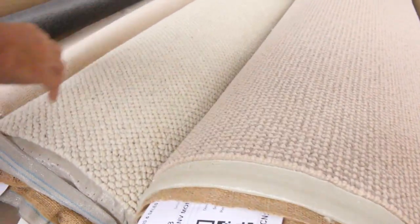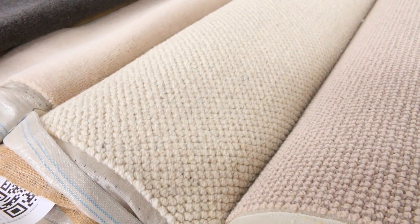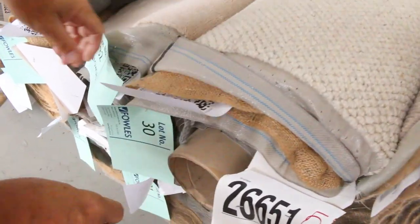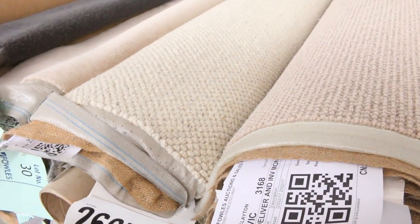Then we go on to these nice hard-wearing loop-piles — good nice soft ones, nice thick piles, they look good and feel good. Normally retailing well over $100 a metre. I'll be thinking somewhere around about $30 to $40 a metre for most of those. Have a look at your catalogue — there's your lot number there, lot number 30. Everything will have a lot number. Check the catalogue — that'll tell you exactly how big these rolls are.